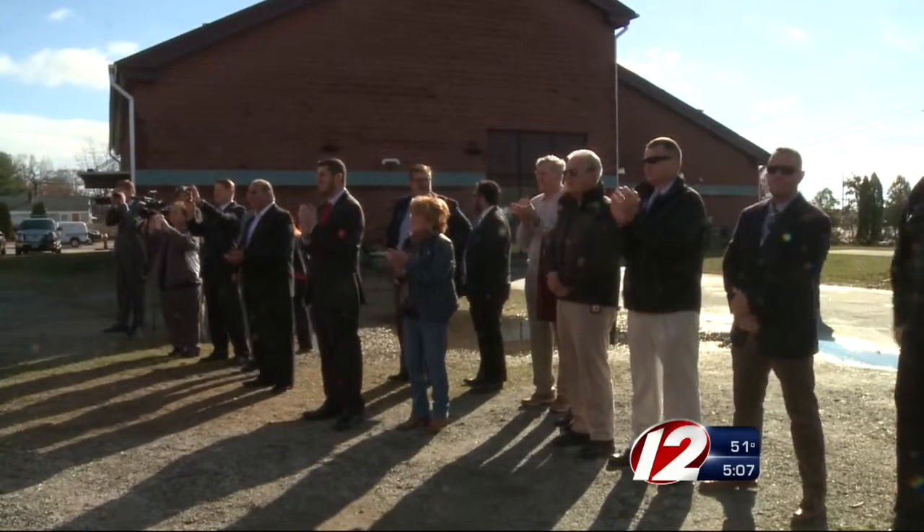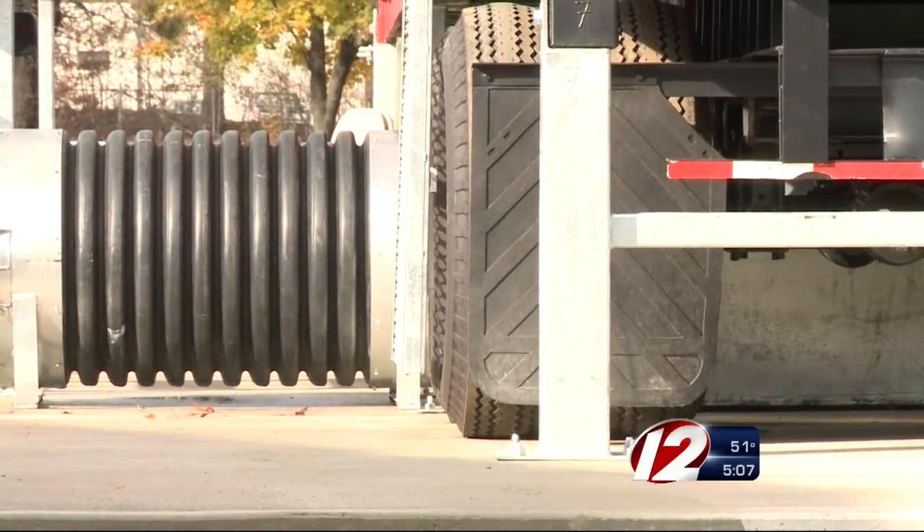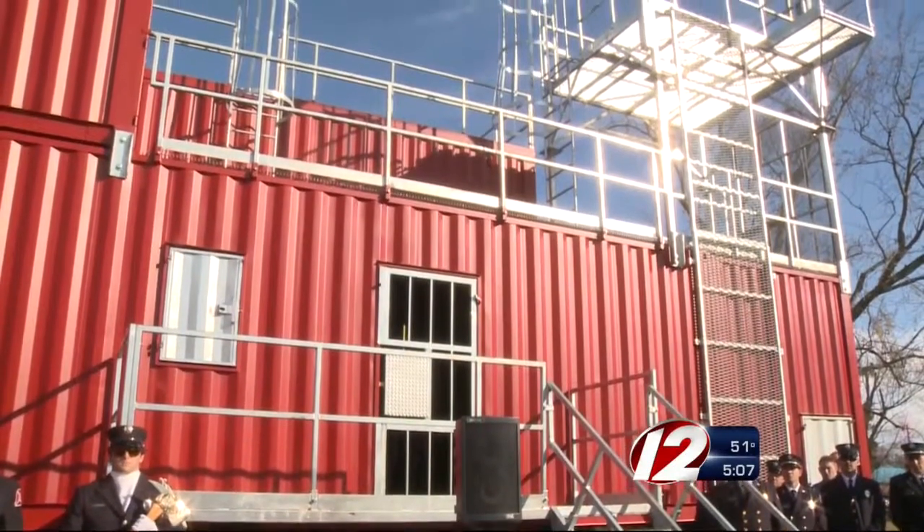On Friday, city leaders and others unveiled this mobile training facility on wheels next to the fire station on Post Road. It's made from several trailers piled on top of each other.